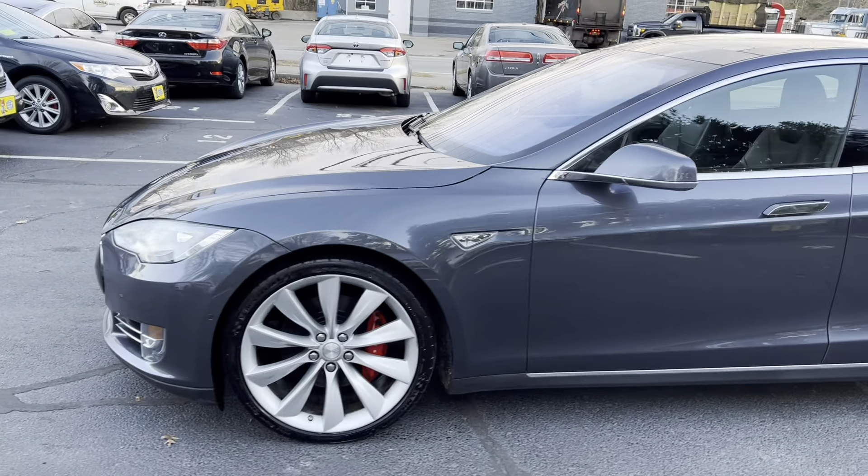This car comes fully loaded: ABS, traction and stability control, alloy wheels, upgraded red calipers, front trunk, parking sensors, LED lights, and keyless entry.